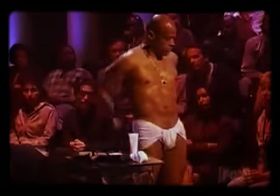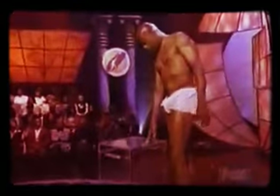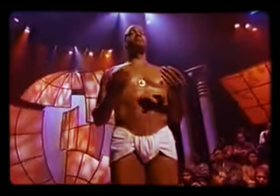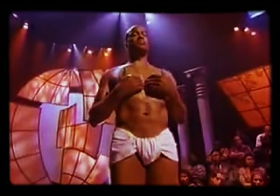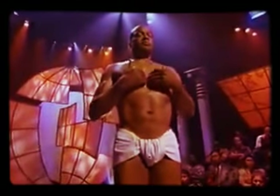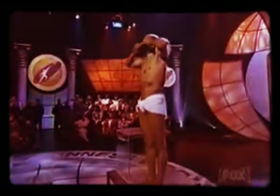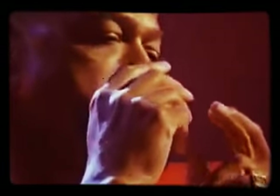The Yogi has requested everyone in our studio be as quiet as possible while he prepares himself. In order to fit his 6-foot, 183-pound body into the box, the Yogi needs incredible flexibility and concentration. To prepare himself, the Yogi is putting himself into a meditative state called Samadhi — a meditative technique that allows him to slow his heartbeat down to 32 beats a minute.